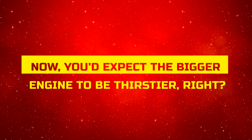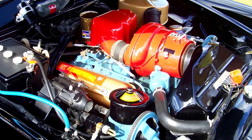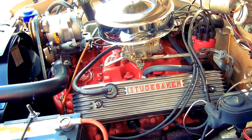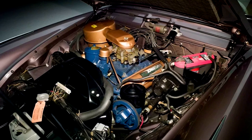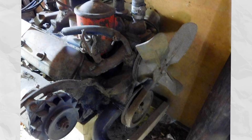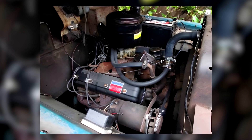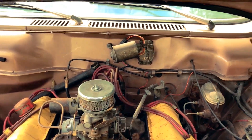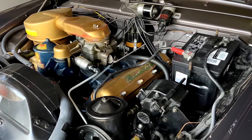You'd expect the bigger engine to be thirstier — but not in this case. The 259 returned nearly identical fuel economy to the 224, meaning more grunt without any real penalty at the pump. A huge selling point in the mid-1950s. So where does that leave the 224? It was lighter on its feet, smoother to rev, and had a character all its own. But in the real world, the 259 was the practical pick — stronger, more versatile, and just as efficient. It was the engine that kept Studebaker competitive.